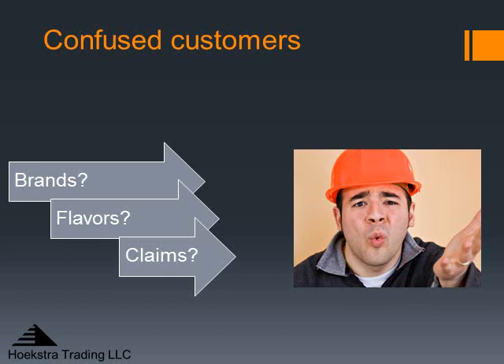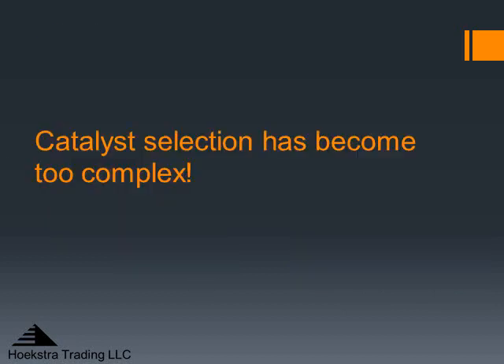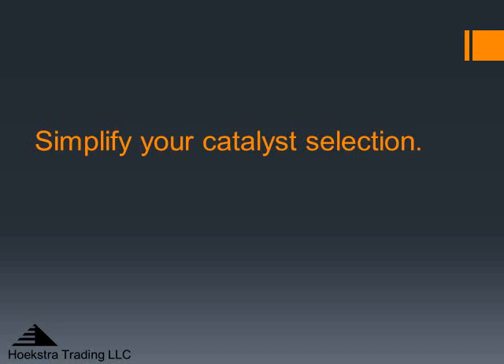What this all adds up to is a confused customer. Refinery engineers quickly get confused by this bewildering array of brands, flavors, and claims, and have no choice but to find some way to simplify. Catalyst selection has become too complex, so it makes sense to simplify as a starting point. In the next segment we'll talk about one way to boil things down and make it more manageable.